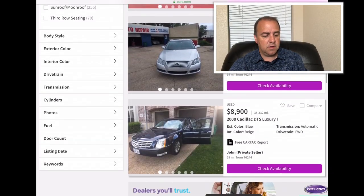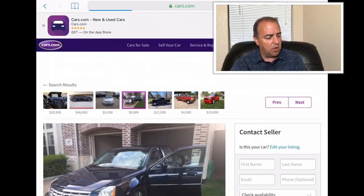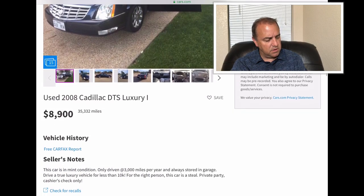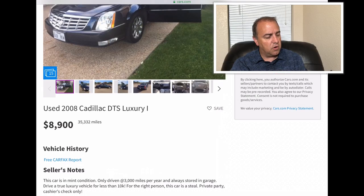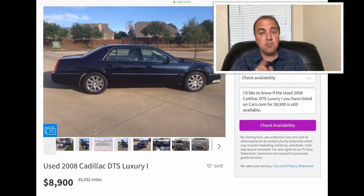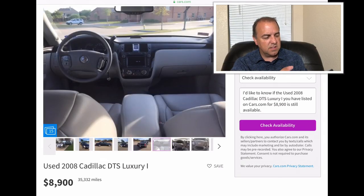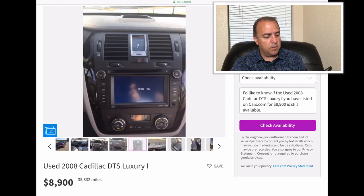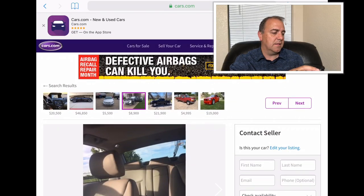You know I've got to look at a classic Cadillac. This is a 2008 Cadillac DTS — we're talking about luxury here. They only want $8,900 for it and it has 35,332 miles. A 2008, so this car is only driven about 3,000 miles per year, always stored in the garage — it hasn't gone anywhere. I like the Cadillacs, lots of use of plastic but very plush and comfortable. This big Cadillac is going to give you comfort. I like the Cadillac, that's pretty cool.